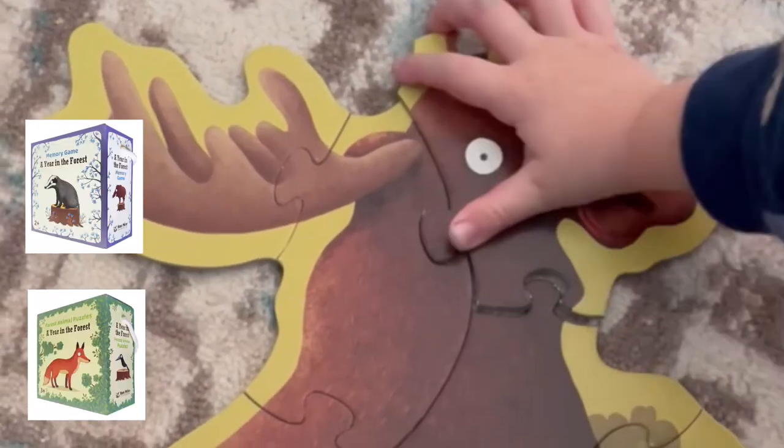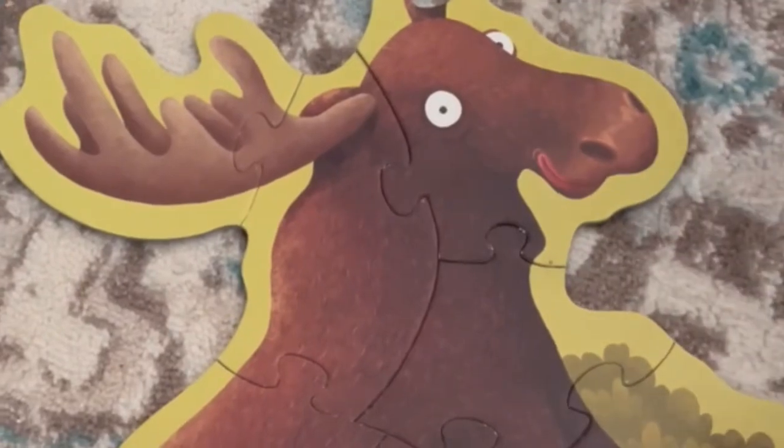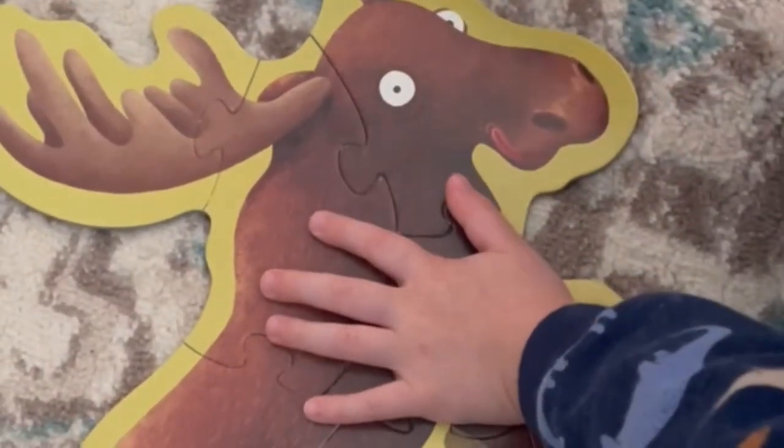I also wanted to show you this new Kane Miller box set called A Year in the Forest. These three sets are based on the books by the same title and focus on animal names, animal pairs, shapes, size recognition, and vocabulary. How cool is this moose?